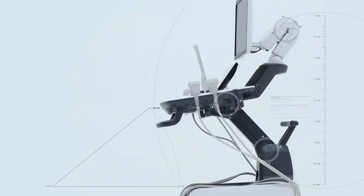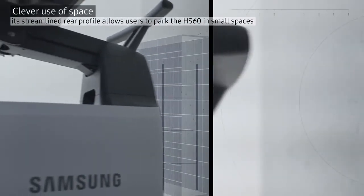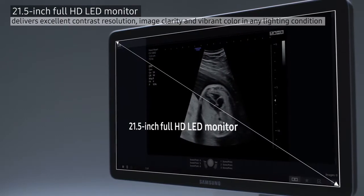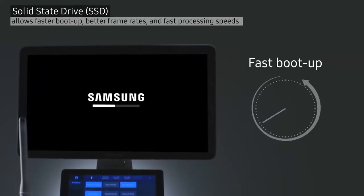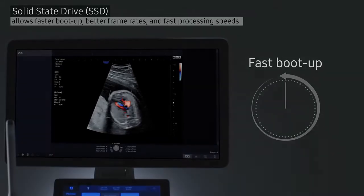HS60's compact size with streamlined rear profile fits in small spaces. A 21.5-inch LED monitor delivers excellent contrast resolution, and Samsung's advanced SSD ensures fast processing speeds for outstanding performance and convenience.